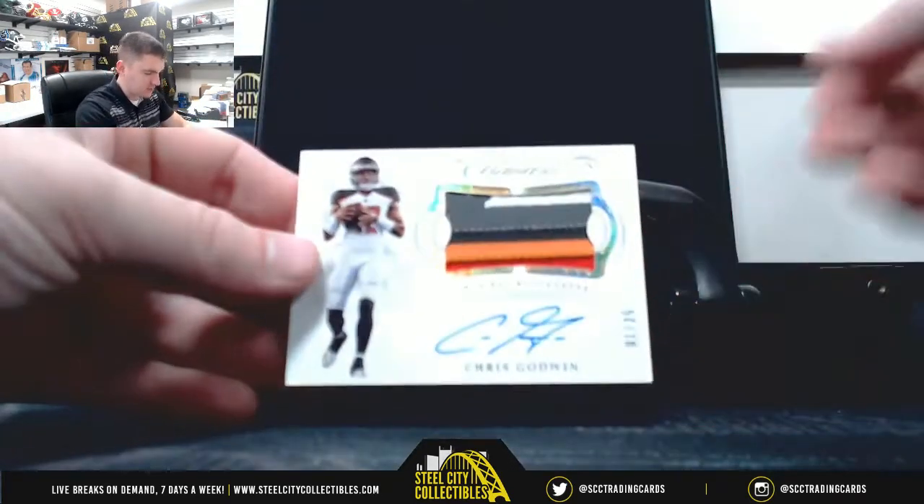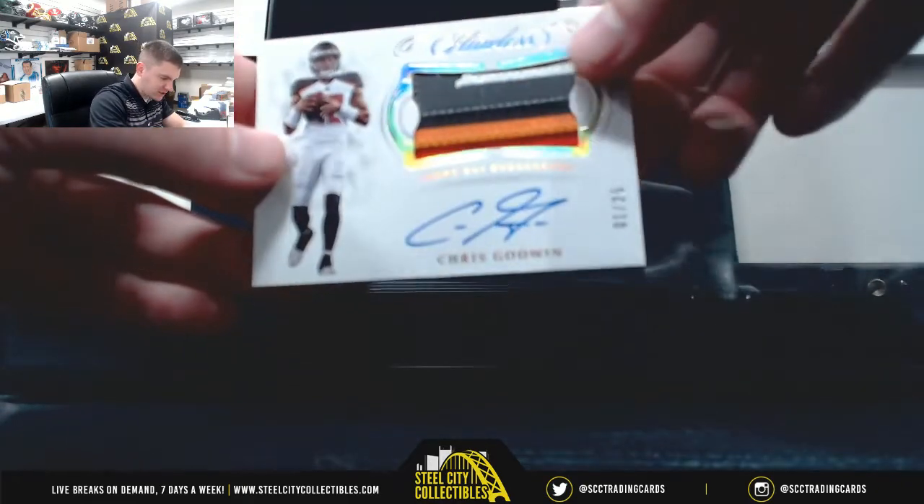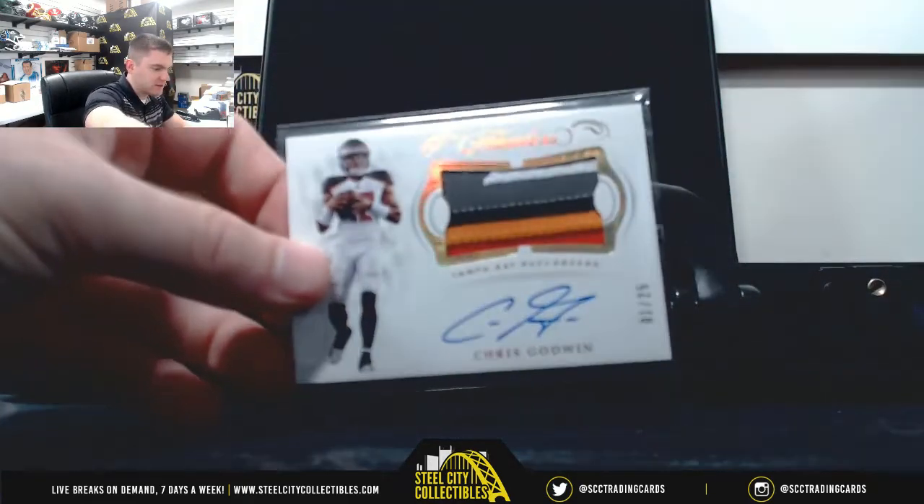Penn State — Chris Godwin, one of 25, five color patch auto. Nice looking card.